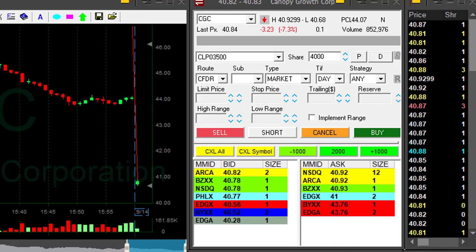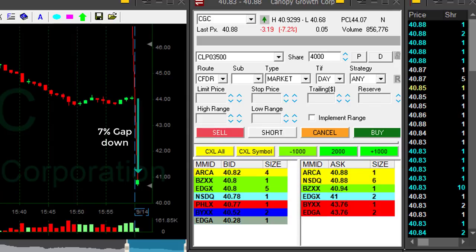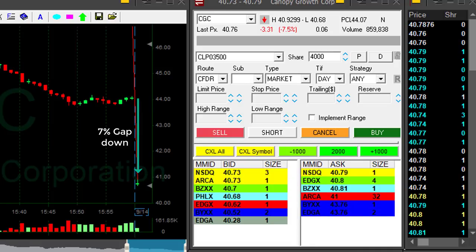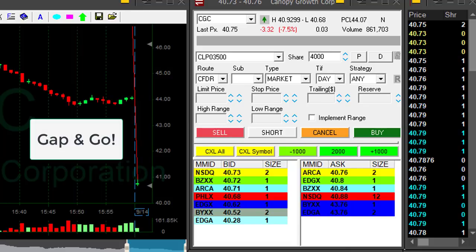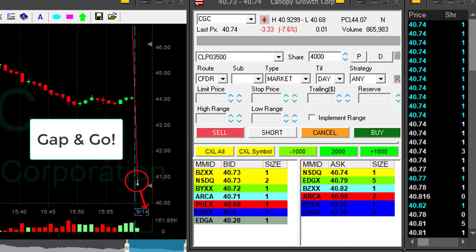It all started here with CGC. CGC, as you can see, gapped down by more than 7% — that's the first one-minute candle. So usually when a stock is gapping down by 7%, in fact more than 3%, you would expect it to gap and go, meaning to come down, gap, and continue moving down.